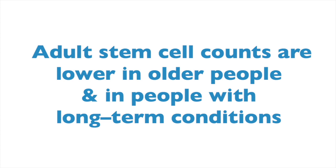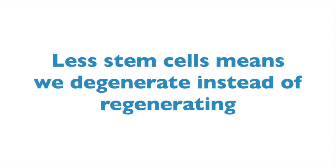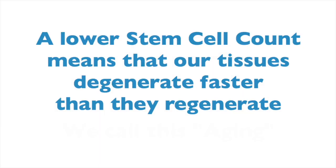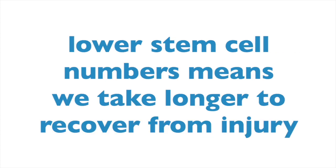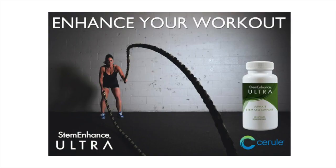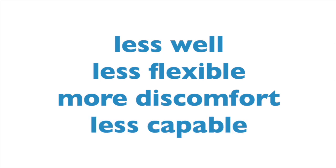Obviously, if there are less of these little repairmen in our bodies, then our bodies will begin to age and we will take longer to recover from illness and injury. Ultimately, this means our tissues, bones, joints, muscles, glands and organs like our liver, kidney, heart, brain, pancreas, digestive tract and so on can start to degenerate faster than they regenerate. It means we age at a cellular level and we notice that feeling physically and aesthetically. We suffer longer when injured, recover more slowly from illness or exercise, feel less well, less flexible, more discomfort, and less capable to do the things we enjoy in life.